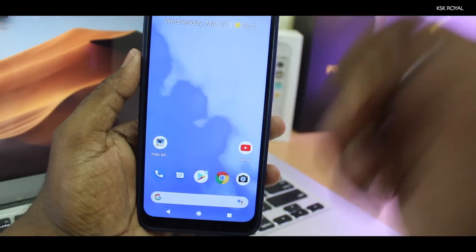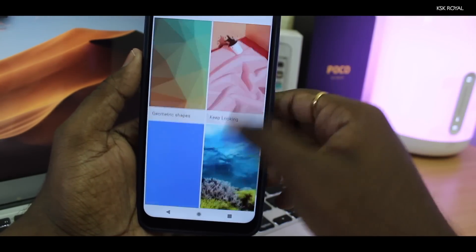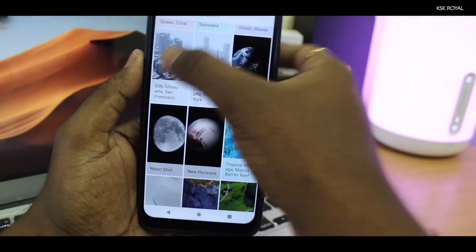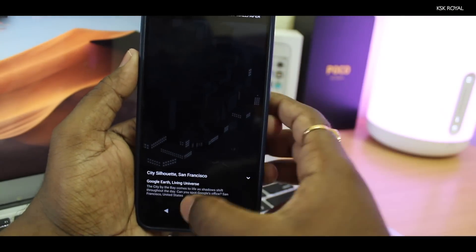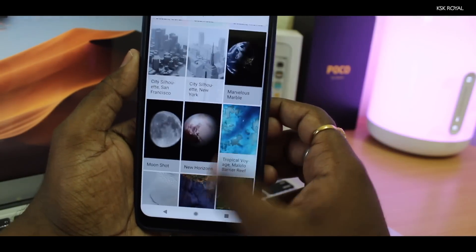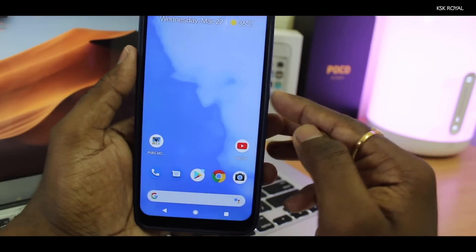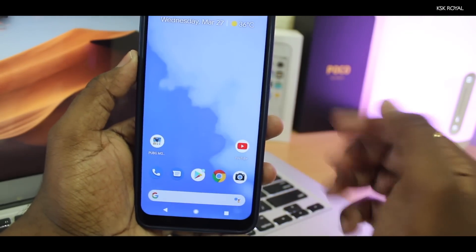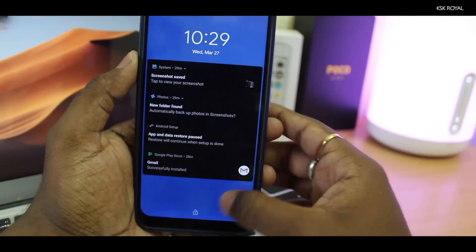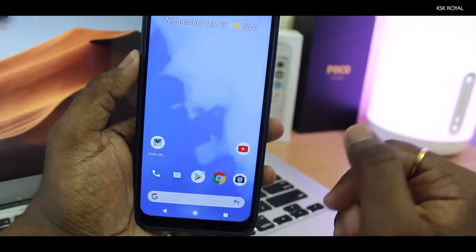One of the biggest things I really like about the Pixel Experience ROM is the live wallpapers. By default, if you go to Wallpapers, there are tons of live wallpapers preloaded. You can select one you like — personally my favorite is this one, which I've applied here. It looks so good and it animates whenever you unlock the phone, giving me that Pixel 3 XL look. The Pocophone F1 also has a notch, so it looks like a Google Pixel device.